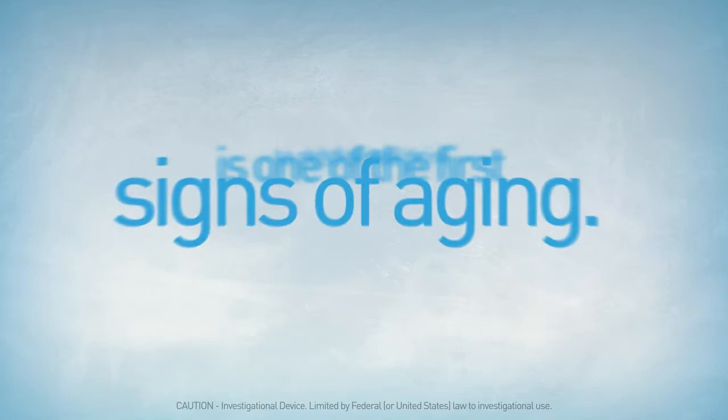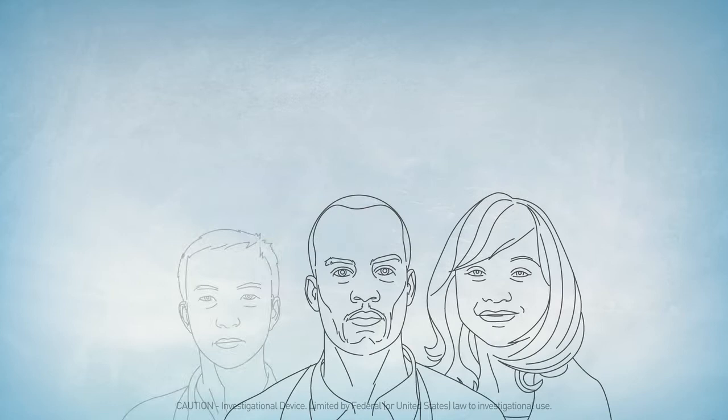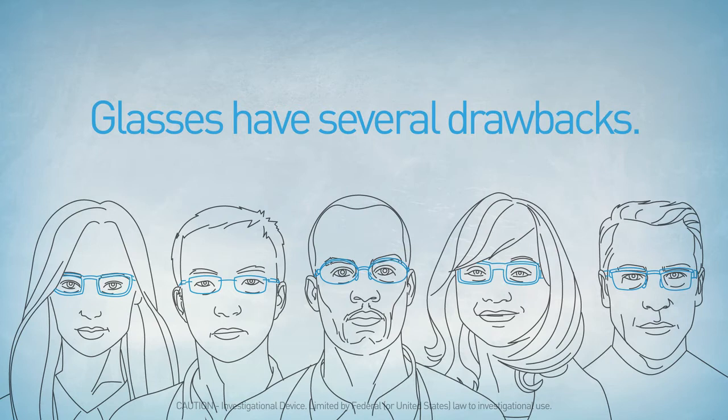For most of us, a diminishing ability to read small print is one of the first signs of aging. This is called presbyopia. Until recently, the main solution for presbyopia has been reading glasses, but glasses have several drawbacks.